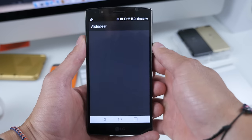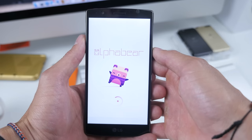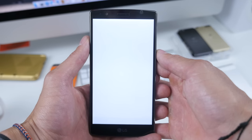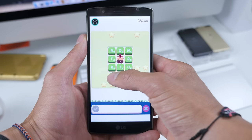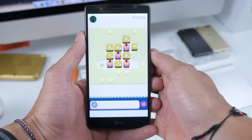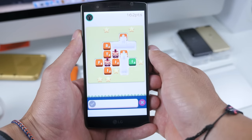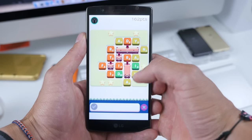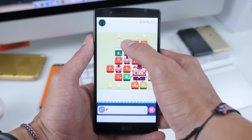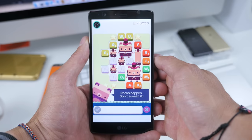Next up, for you spelling buffs out there, Alpha Bear is a very cute game that I like to play every once in a while. You essentially just spell out words, you make little bears — and what could get more cute than that?